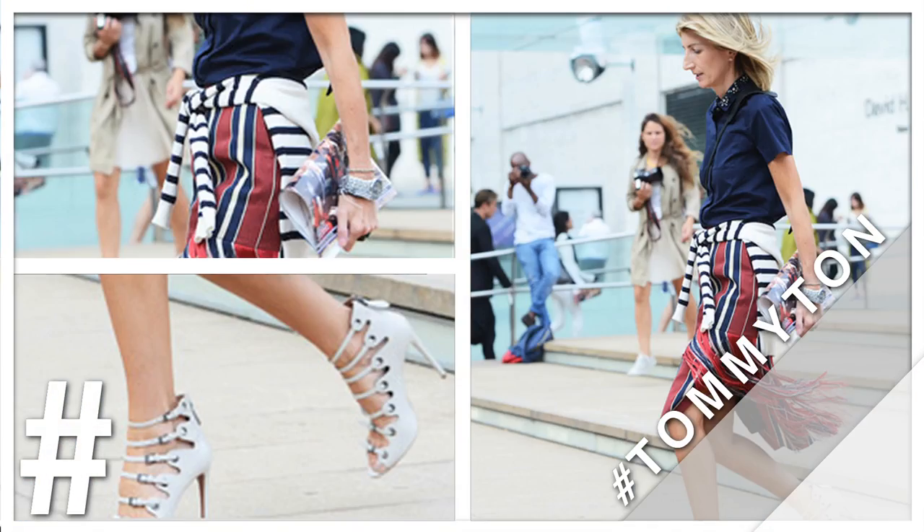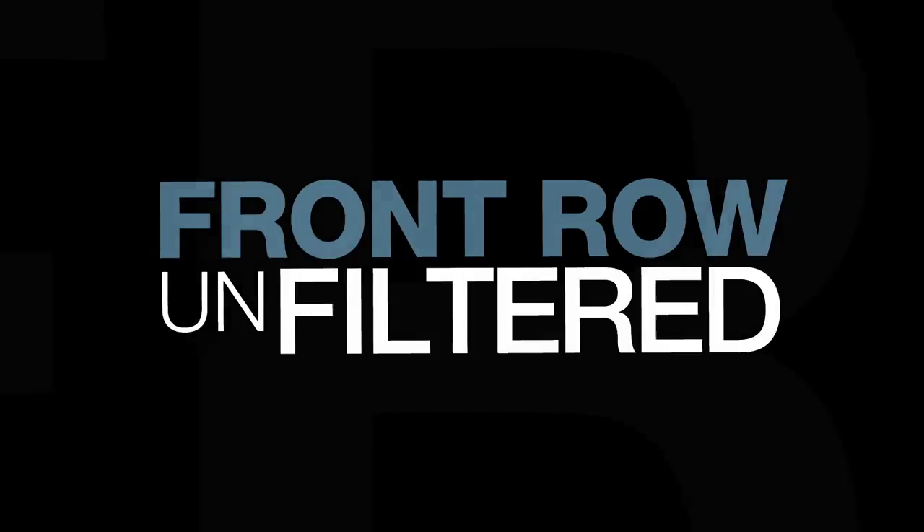We've wrapped up Fashion Month, but there were so many great Tommy Tan pics of street style this season that we're giving them one more look. I'm Matthew Schneier, Deputy Editor of Style.com. I'm Marina Laroudet, Market Director at Style.com. And this is Front Row Unfiltered.